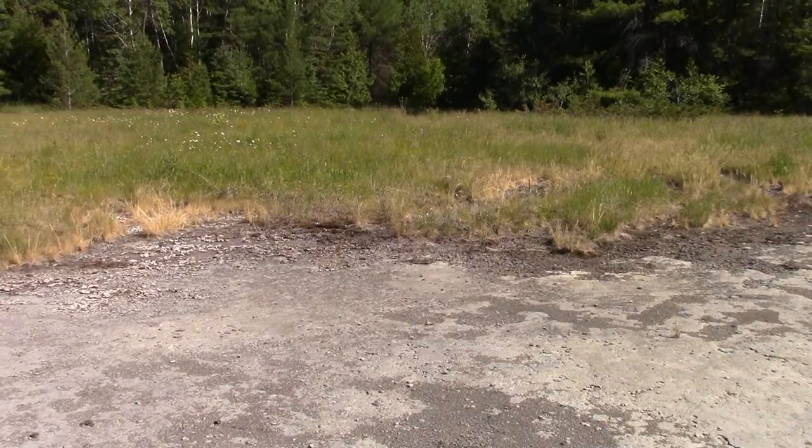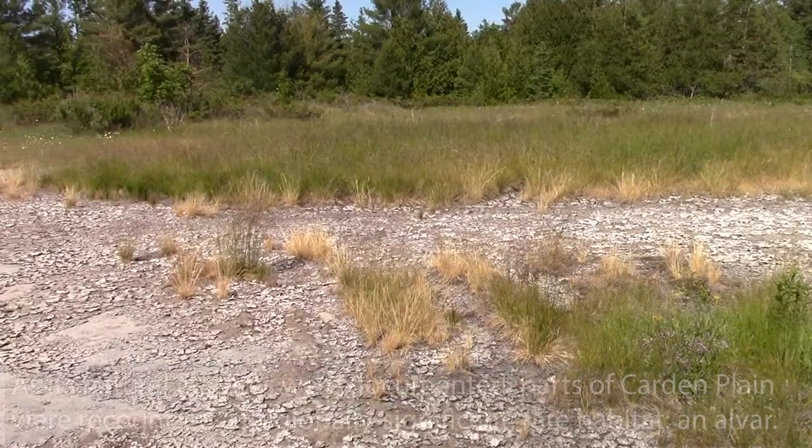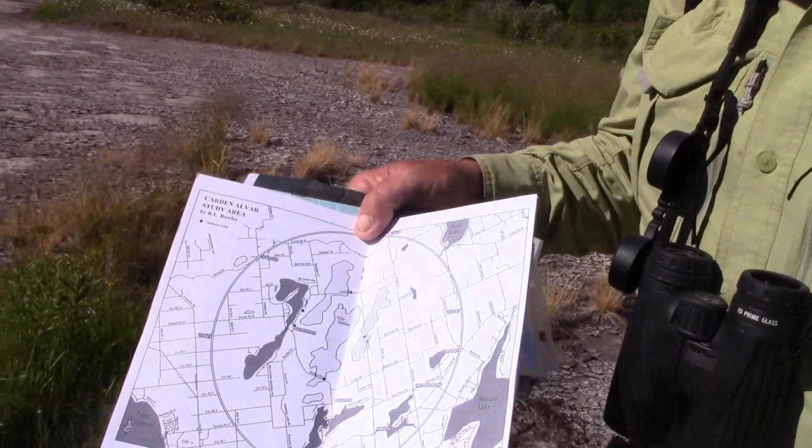We have now moved about 10 kilometers to the east and we're on a new alvar area. I discovered Cardin Alvar personally 35 years ago — I was driving through and came upon this very interesting area that had loggerhead shrikes, brown thrashers, and plants I'd never seen before. About 10 years later we started to study alvars, and we use the word alvar — a Swedish name — to describe a habitat like this.